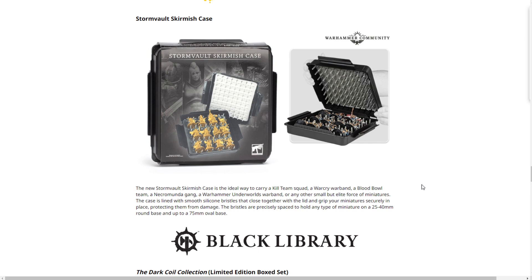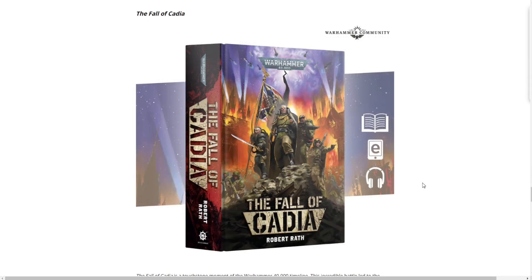The Storm Vault Skirmish Case is $60. I don't have a recent price comparison handy — I bought older skirmish cases at $30 but there have been increases since then. I'm not sure if this is a $10 increase from $50 or if it's replacing the previous version at the same price. I personally like old-school foam and magnetized trays, but I can see this being a decent product. The community will have to get their hands on it and report back.